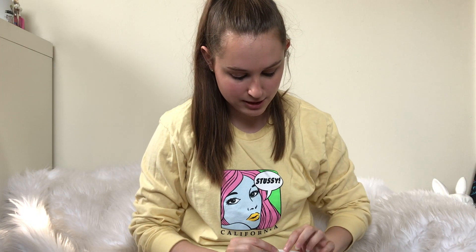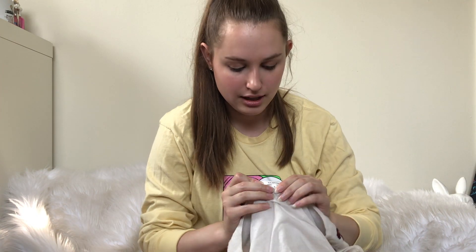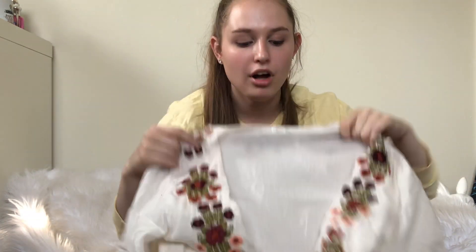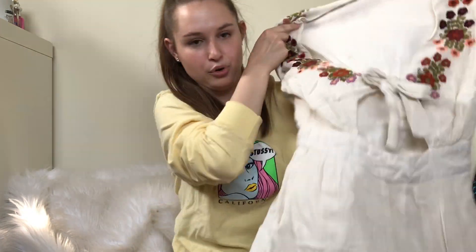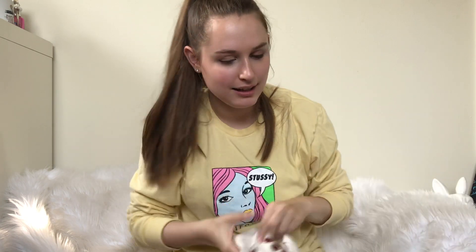This is the other piece I picked up to resell at Plato's. It's Tularosa, sold on Revolve — it's a little embroidered romper. Gives me like 70s vibes. Gotta get that up for summer.